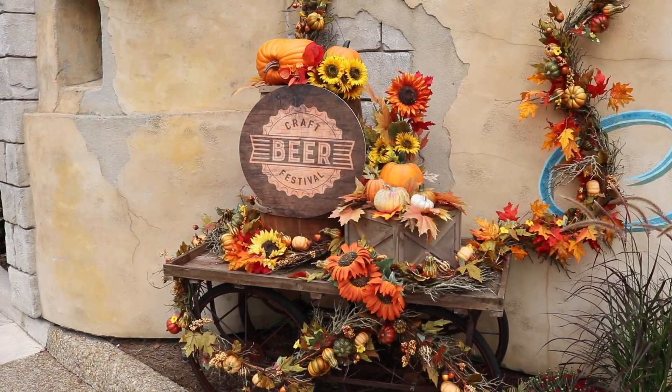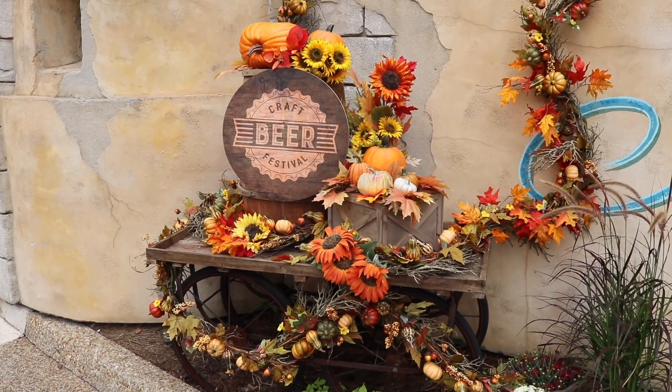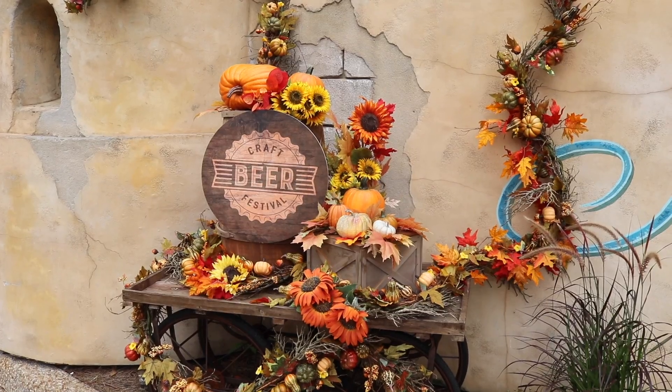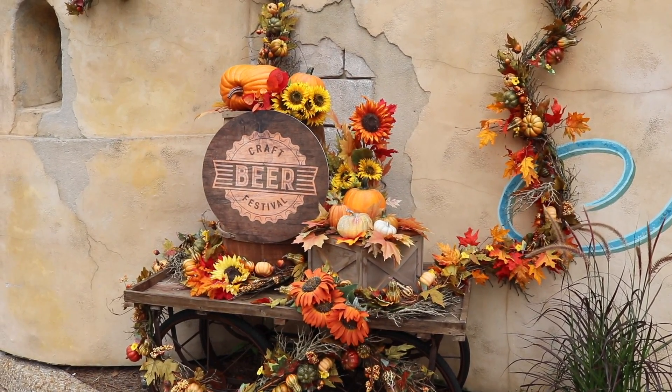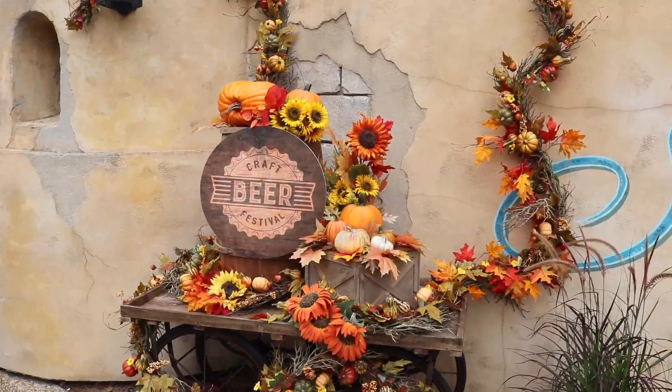Also, the SeaWorld Craft Beer Festival is going on here. Look at this beautiful little display. I sure do love the fall. I think that's the only thing I miss about living up north is the fall foliage, the autumn, the turning of the leaves. It's so pretty — and the pumpkins and the cider.